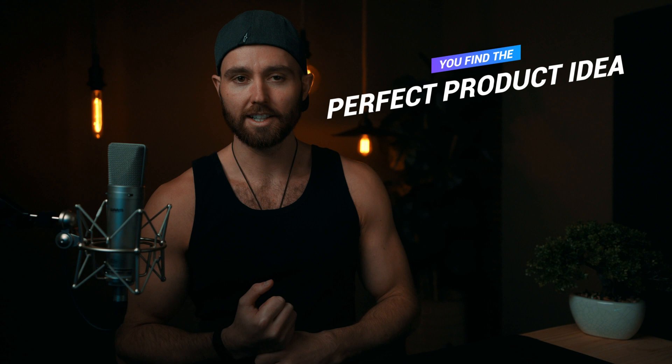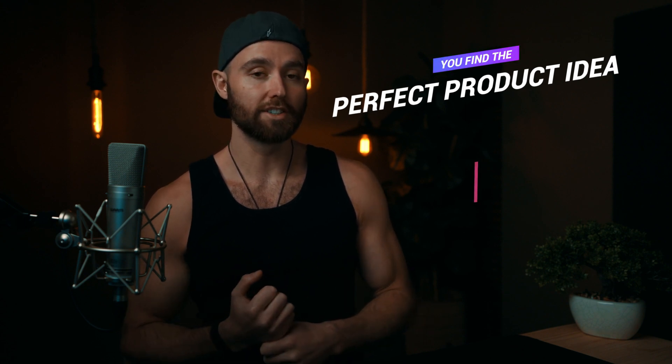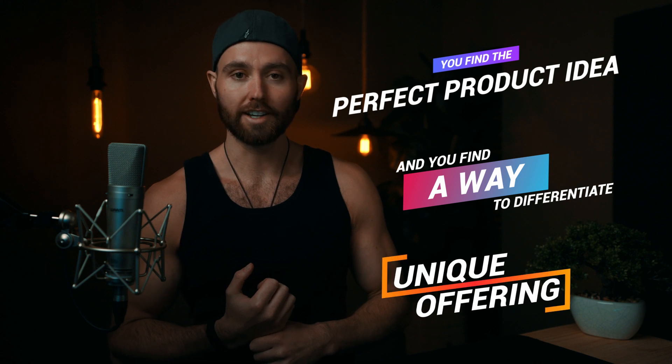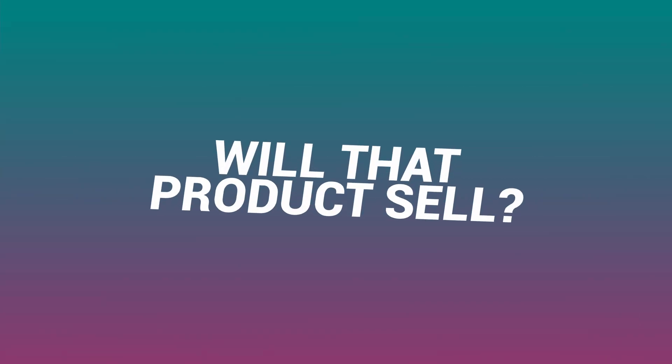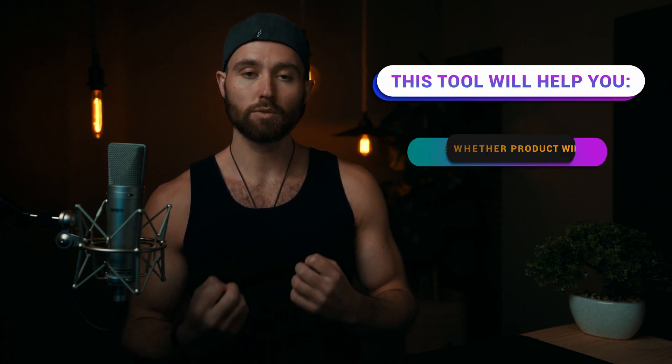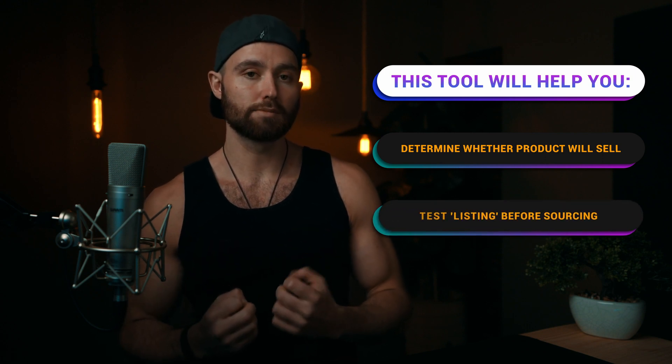So you find the perfect product idea and you find a way to differentiate and make it even better. Now you have a unique offering, but will that product sell? Today I have a very cool tool to share with you — I'm actually very surprised this even exists and I really think it's going to help you in determining whether or not a product is going to sell. You can even test this before actually sourcing the product.